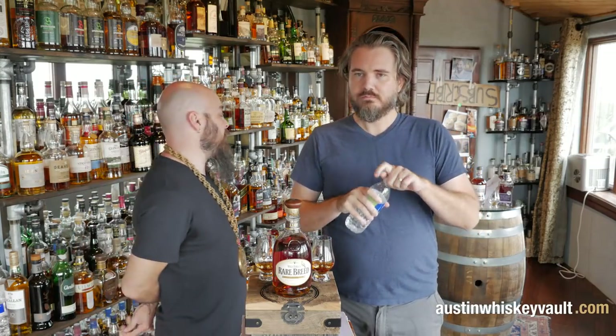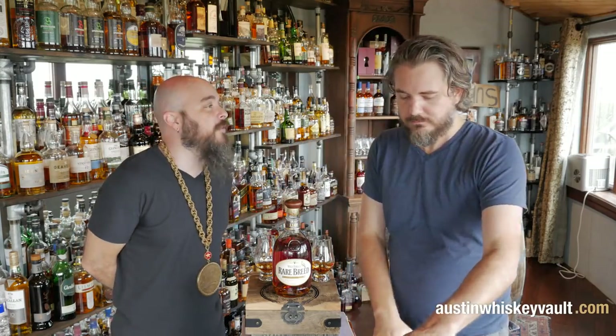Now we are going to do a comparison because this is a Russell product, and I've also got hiding back here another gift. We're going to knock out two gift whiskeys with one video. I don't know if I have that many baskets.